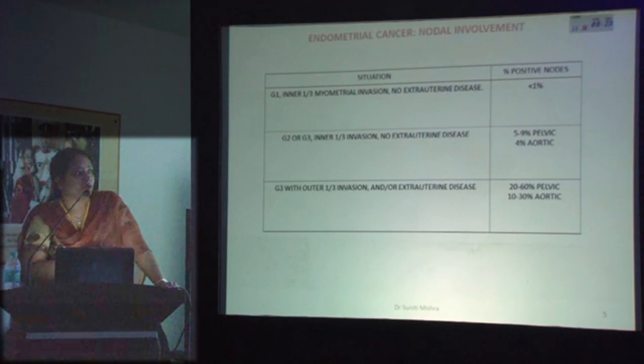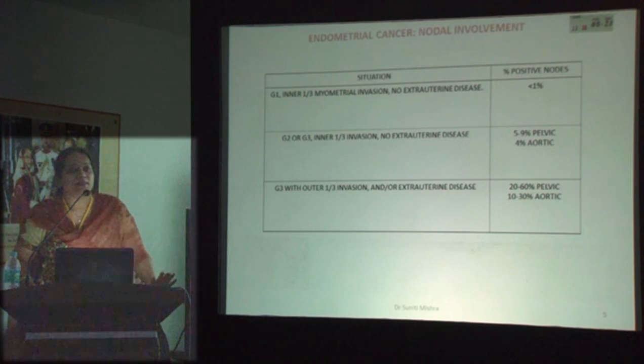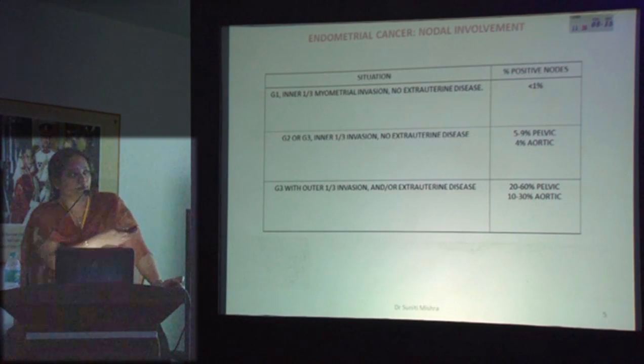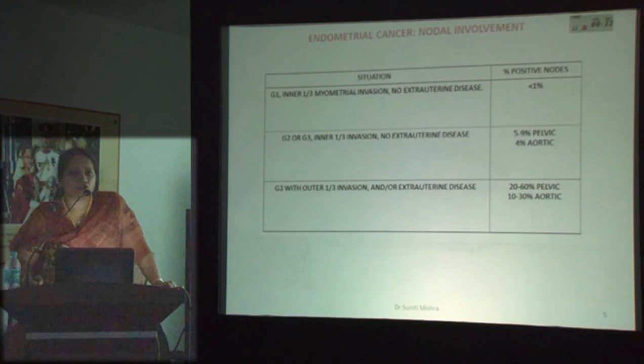Why is this important? Looking at the literature, if it is grade 1 with less than 50% myometrial invasion, the chances of metastasis are less than 1 percent. But if it is grade 3, the chances of pelvic metastasis are as high as 60 percent, and for aortic metastasis it is 40 percent.